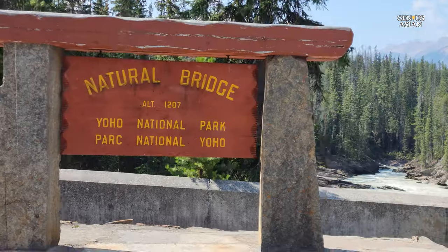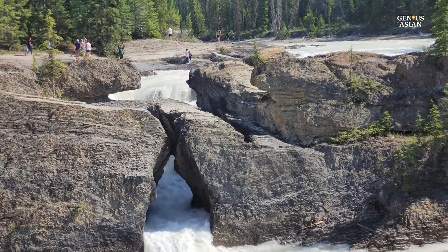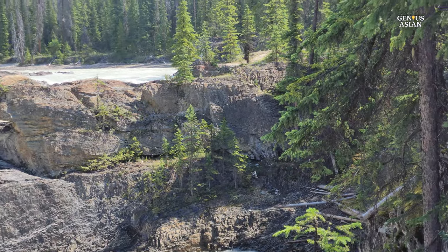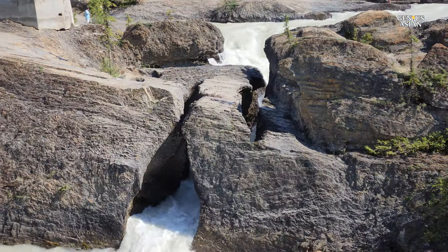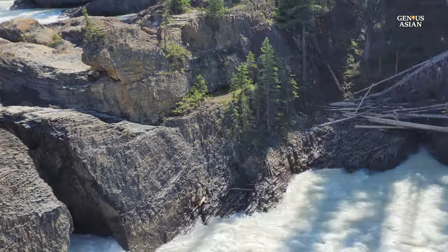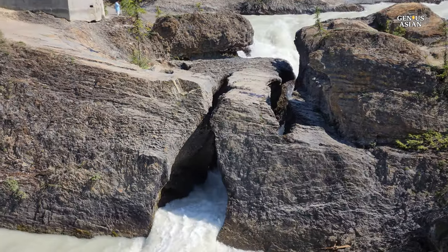From the heights of the gondola, we descend to the Natural Bridge, 7.5 kilometers from Emerald Lake. This remarkable natural rock formation stands as a testament to the power of water shaping landscapes. Carved by the relentless force of the Kicking Horse River, softer rock below the Natural Bridge's hard limestone band eroded more quickly, and fissures widened until water flow was diverted below the outcrop.